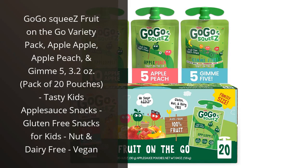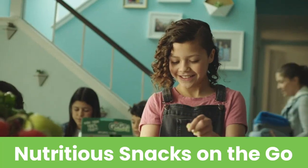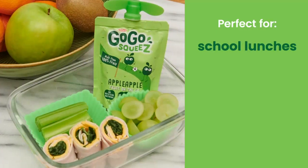I recently tried the GoGo Squeeze Fruit on the Go Variety Pack and must say, it's a game-changer for my kids' snacks. This pack includes three delicious flavors: apple-apple, apple-peach, and gimme five, all in convenient 3.2-oz pouches.